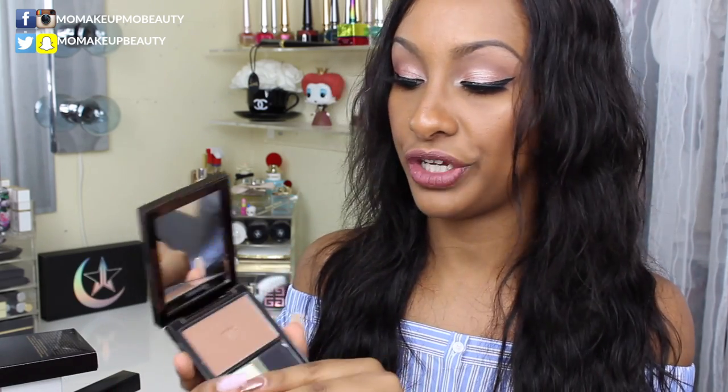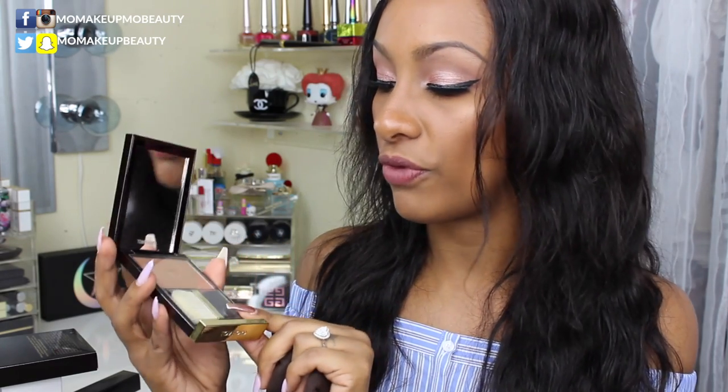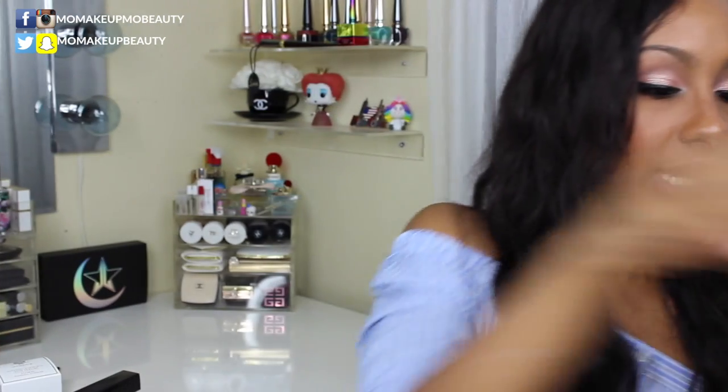I also picked up the Tom Ford Translucent Finishing Powder in Sable number four. This is not a foundation powder in the sense of having a lot of pigment — it's sheer, just for finishing and dusting all over your face. It comes with a pretty brush. I'm really looking forward to trying this — it was a recommendation.